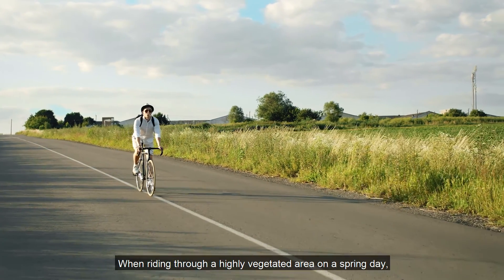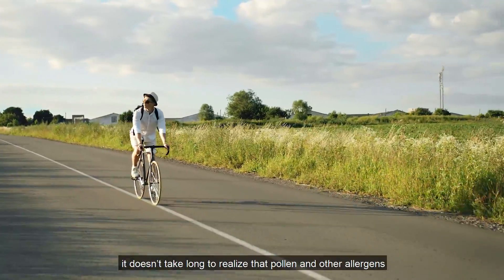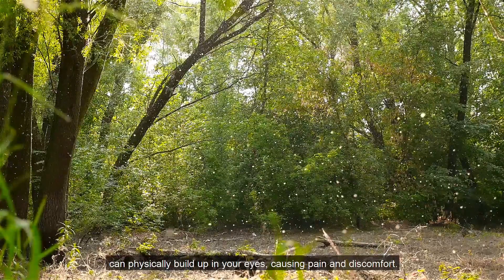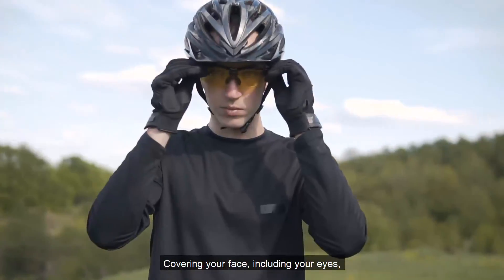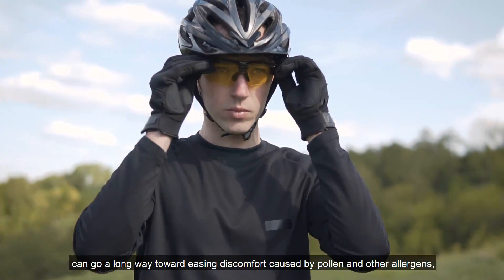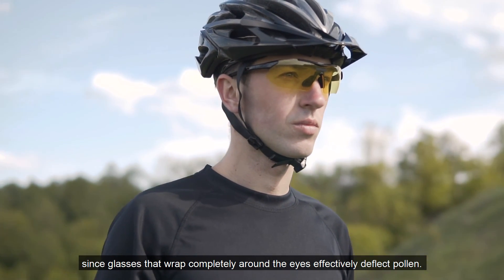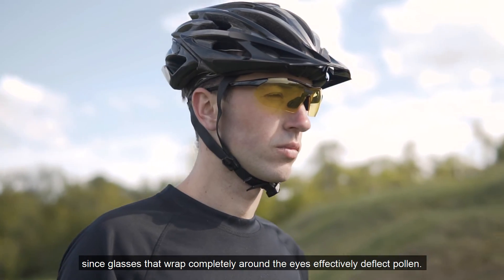When riding through a highly vegetated area on a spring day, it doesn't take long to realize that pollen and other allergens can physically build up in your eyes, causing pain and discomfort. Covering your face, including your eyes, can go a long way toward easing discomfort caused by pollen and other allergens, since glasses that wrap completely around the eyes effectively deflect pollen.